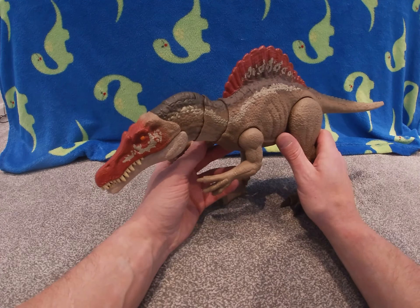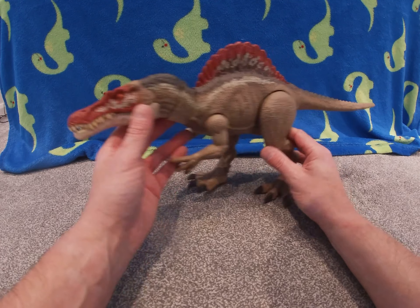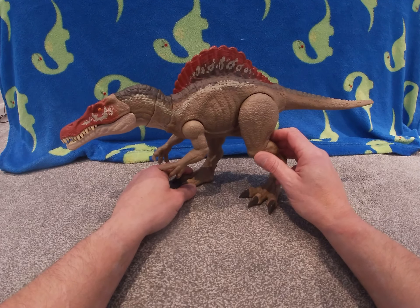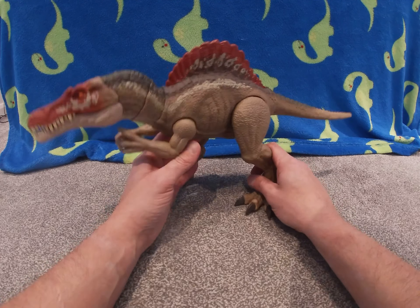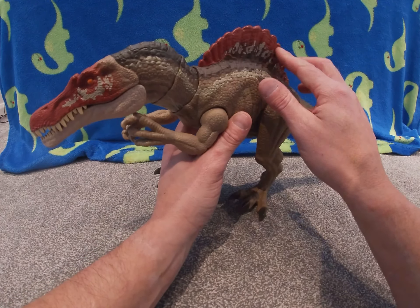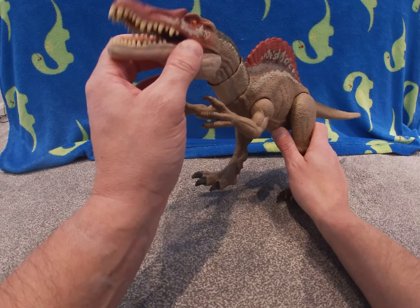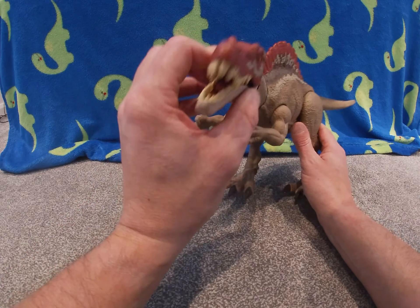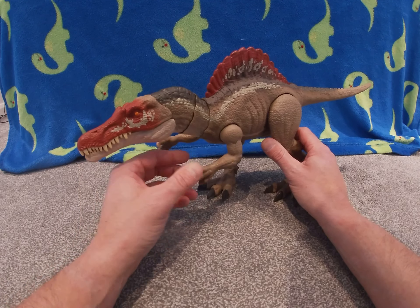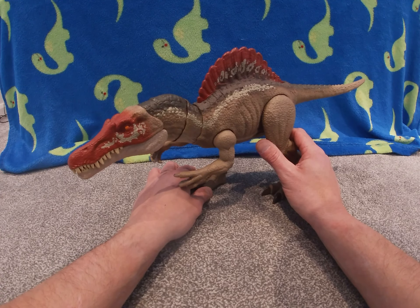Hey, how's it going team? Welcome to another edition of Fun Surprises! Today we have got an awesome surprise for you. Basically, this is Spinosaurus — it's got this big sail here, and he kind of lives in the swamps. He's got a head like a crocodile, can you see that? I have got a new dinosaur today team — do you want to see him?